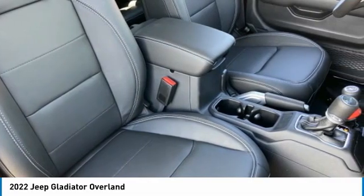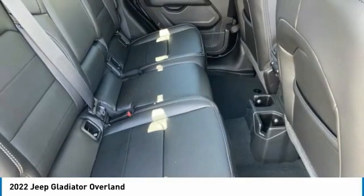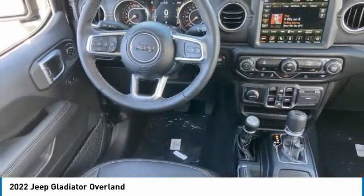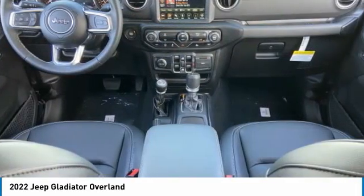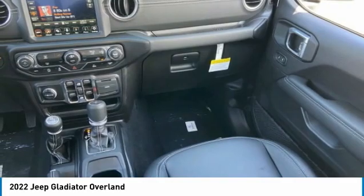This vehicle has less than 100 miles. Here are some of this vehicle's great options: tire pressure monitor, four-wheel drive, tow hitch, heated mirrors, aluminum wheels, brake assist, traction control, stability control, daytime running lights, convertible soft top.